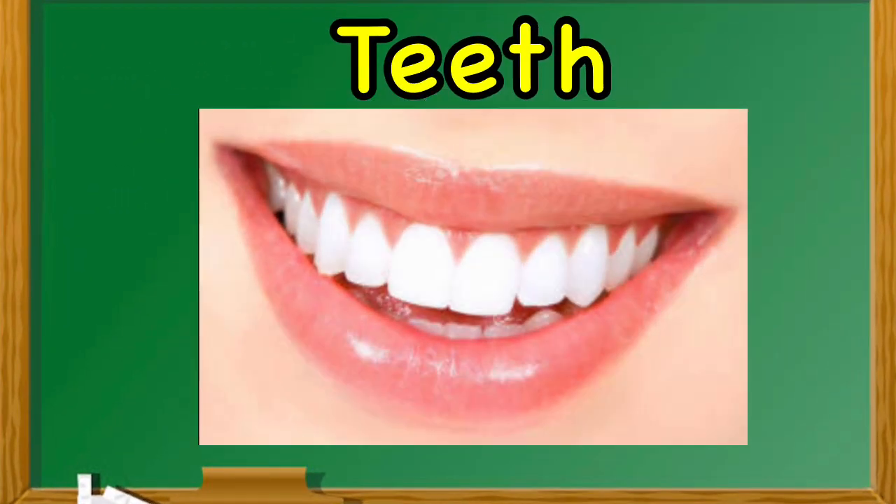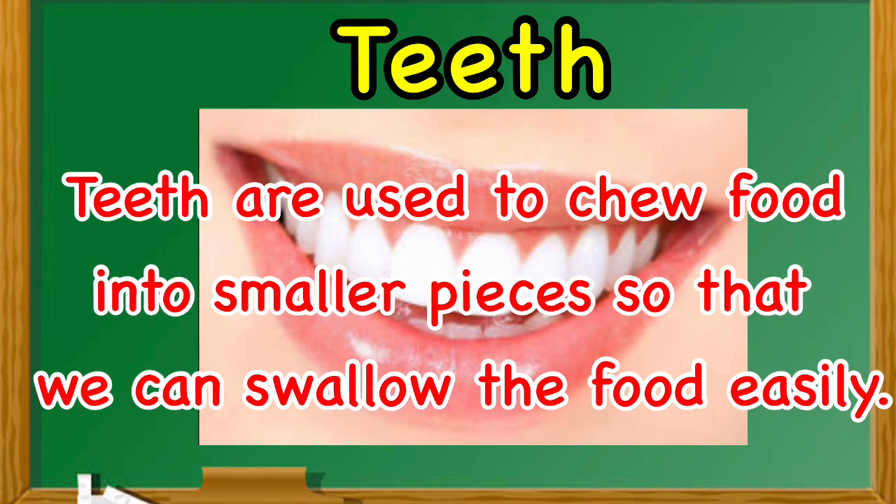Teeth. Teeth are used to chew food into smaller pieces so that we can swallow the food easily.